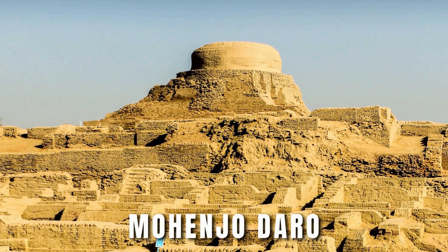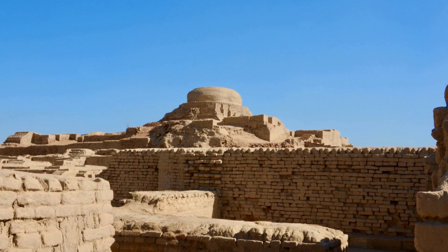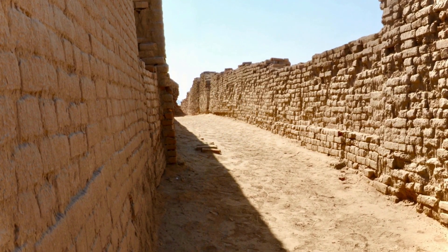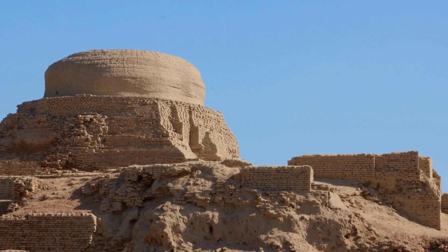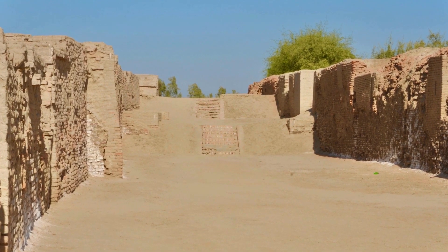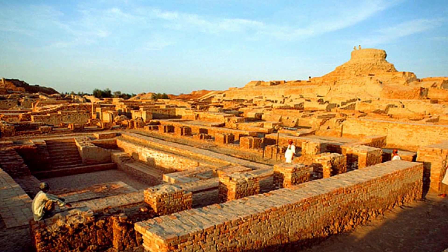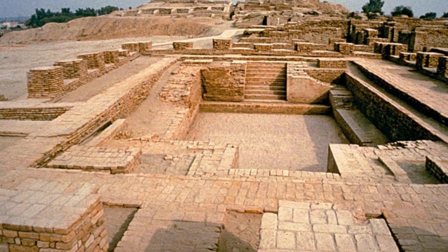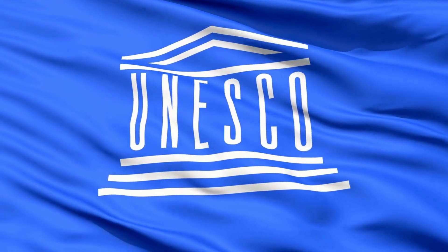Number 5: Mohenjo-daro. Mohenjo-daro is an archaeological site located in the province of Sindh, discovered in 1921. Another name for Mohenjo-daro is 'Mount of the Dead Men.' It is believed that Mohenjo-daro, one of the largest and oldest towns in the Indus Valley, was founded approximately 2,500 BC. It is associated with the renowned Indus Valley civilization and resembles Harappa. Mohenjo-daro comprises mud and baked bricks, and these remnants of the world's oldest civilization have been classified by UNESCO as protected heritage sites.